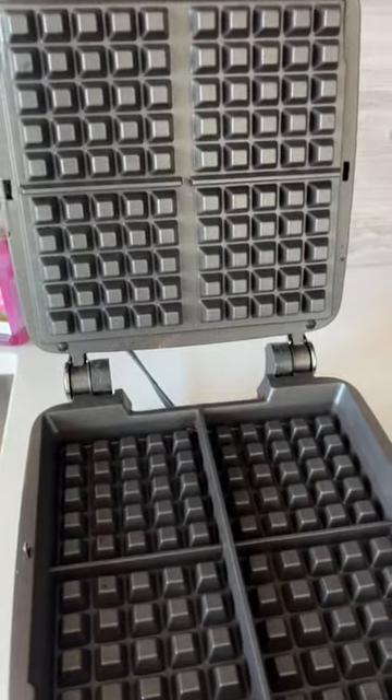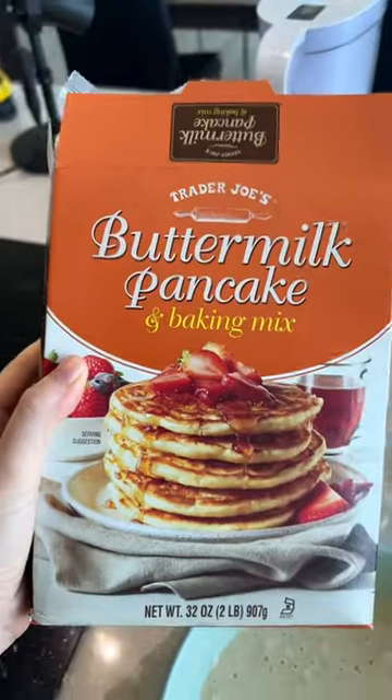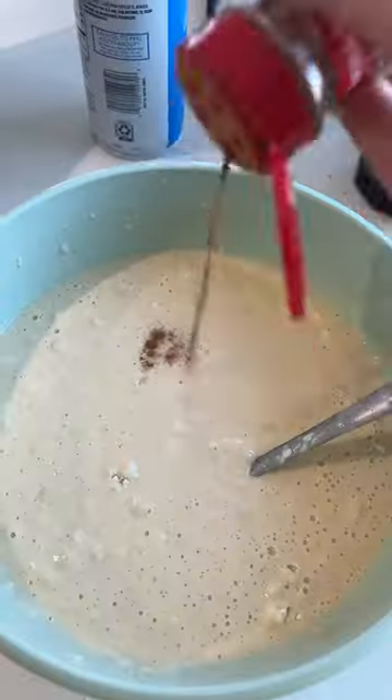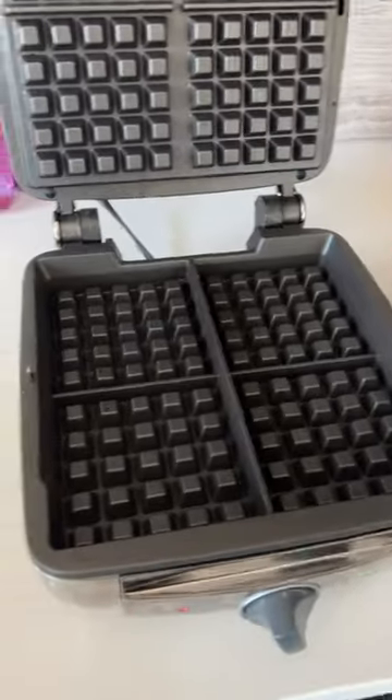I used this Trader Joe's pancake and waffle mix — because is there any other type? I added some vanilla and some cinnamon, as I always do, to help enhance any sort of boxed batter. Then I took a quick coffee break to fuel up for this review, and we sussed it out.